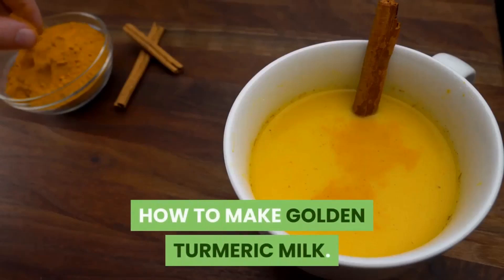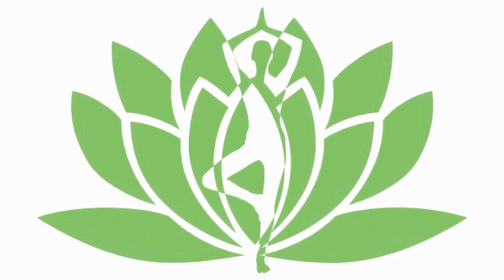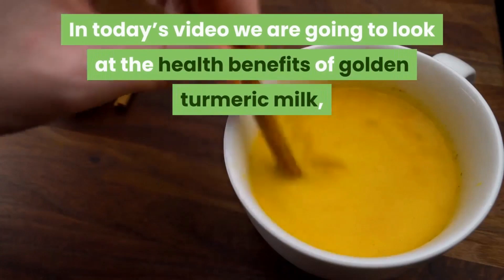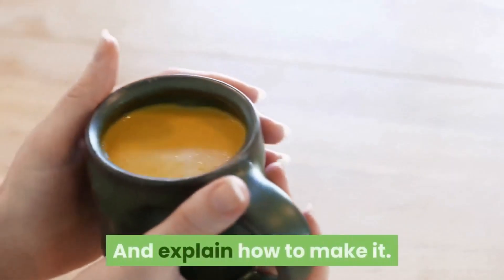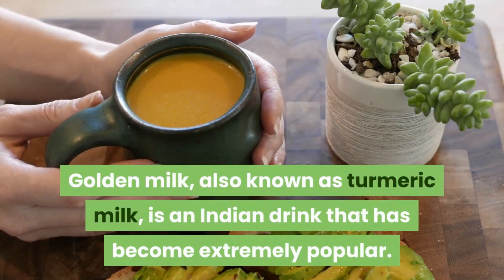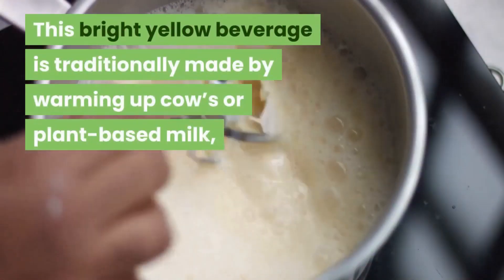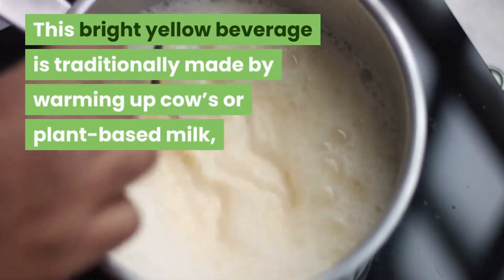Welcome to Healthy Bodies. In today's video we're going to look at the health benefits of golden turmeric milk and explain how to make it. Golden milk, also known as turmeric milk, is an Indian drink that has become extremely popular, and this bright yellow beverage is traditionally made by warming up cow's or plant-based milk.